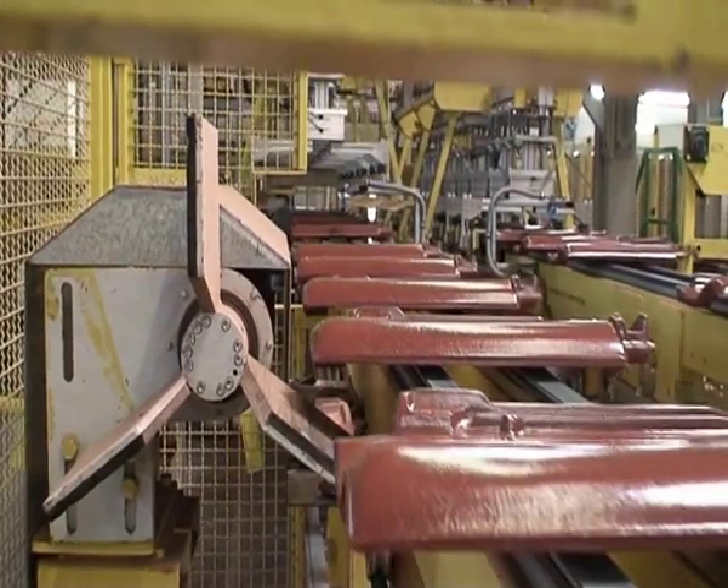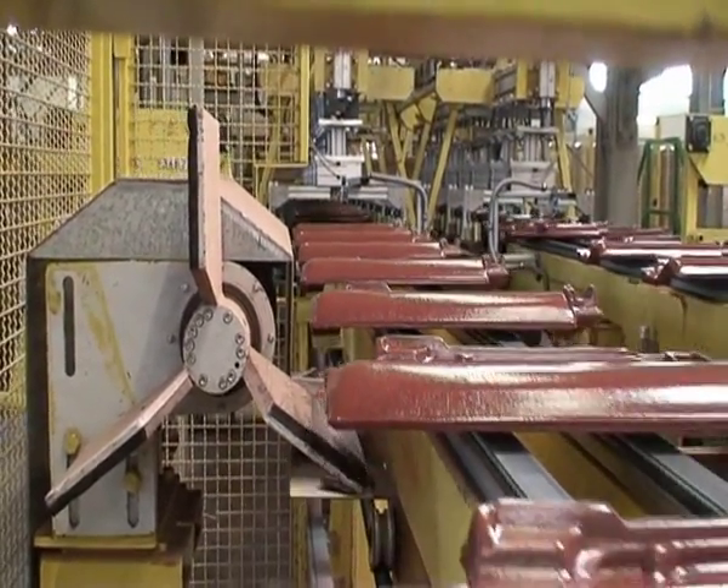The good tiles proceed to the packing stage. Faulty tiles are rejected.